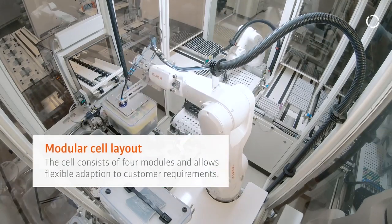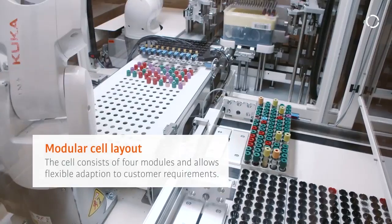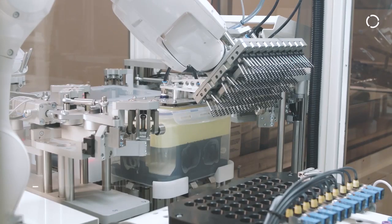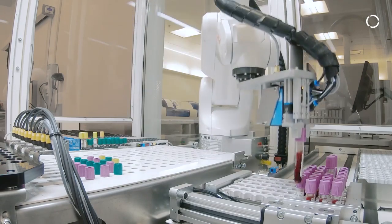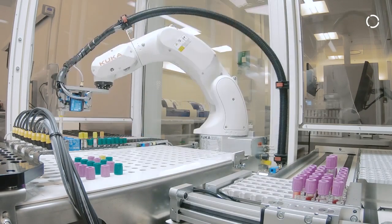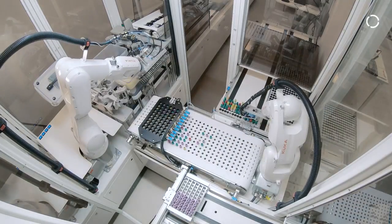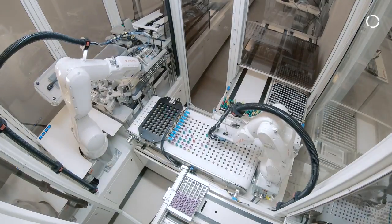The cell is made very modular, which means that we have a module for handling the boxes, one for handling the racks, one for opening the boxes, and one for sorting the samples. This is possible because we have the Cougar robots which we can fit directly on the modules and the controller can be fitted within the cabinets. So this means that we can easily configure it to different customer requirements.